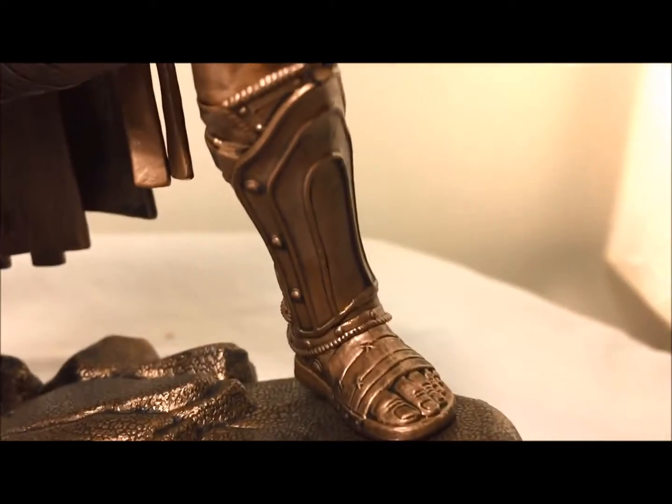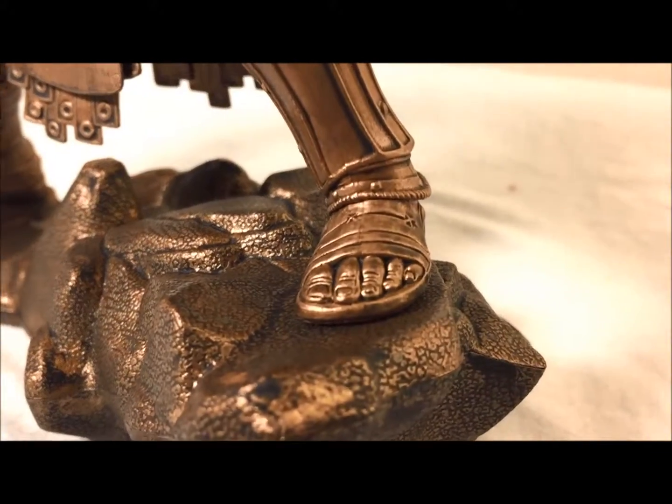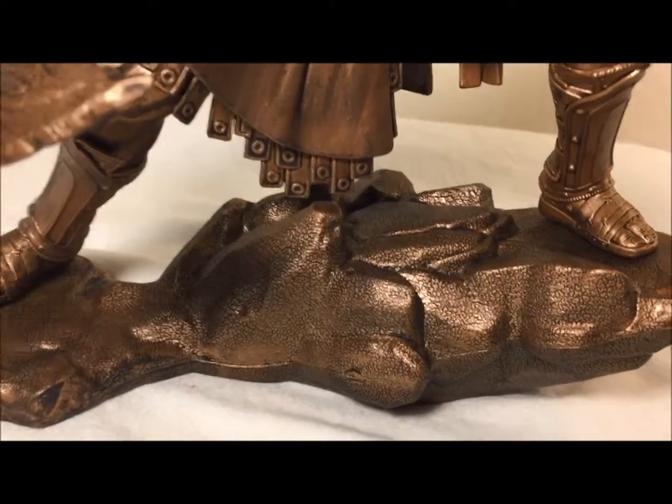What really stands out to me is the detail they did on the shin guards he's wearing — those look very good. Even his feet look very detailed, so they did an awesome job on that. The other foot was done just as well and looks great from a different angle.